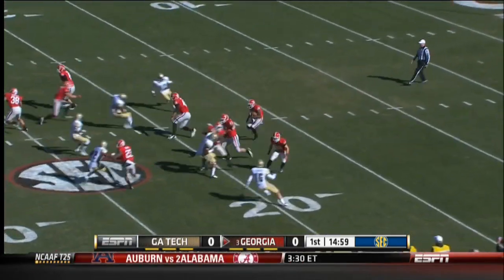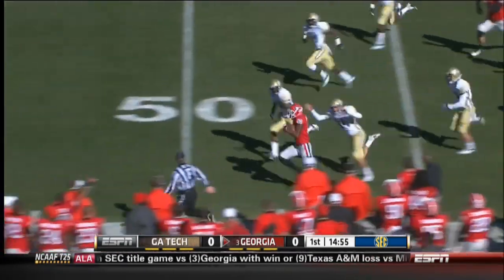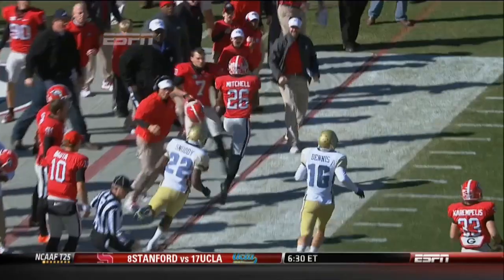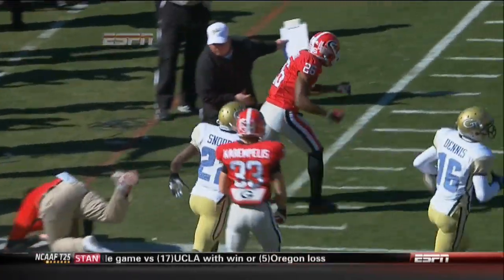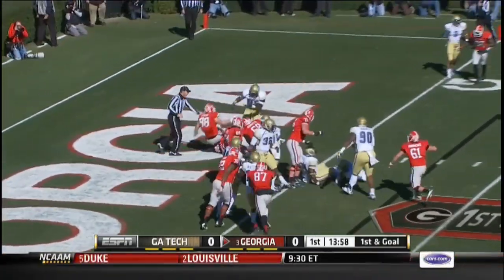Opening kickoff and Malcolm Mitchell from the 9 finds a hole and cuts it to the near sideline. Looks like he might go the distance, but he's pushed out and an assistant coach gets a little too close. That's going to be a 47-yard return. Four plays later, Todd Gurley scores from the 3 — 7-0 Georgia.